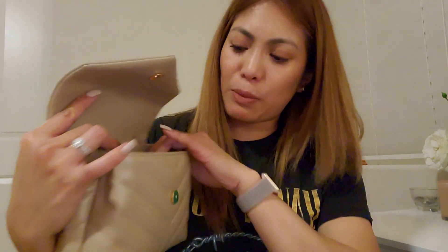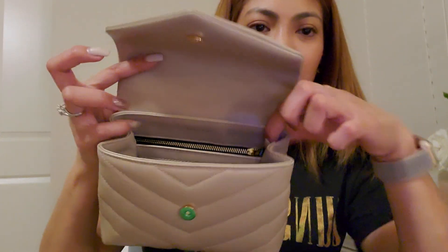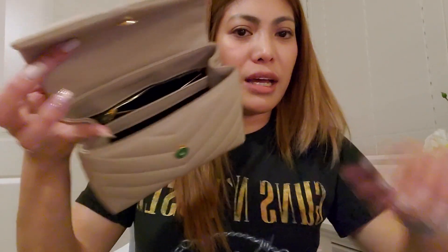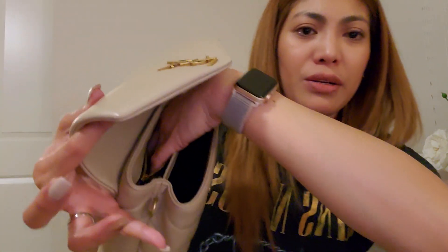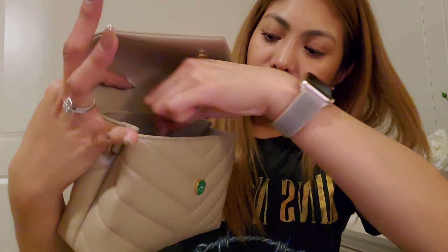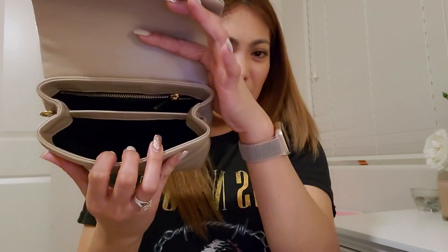And then on the back it has a zipper compartment — really nice and soft zipper. It goes from here to here but it's not very deep. The authenticity card is inside. It just goes down to about here. It will definitely fit a card holder, even your key clay, I think. And then the tab is just a simple leather zip tab. And that's it for the interior.